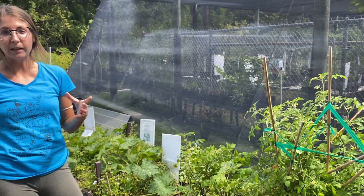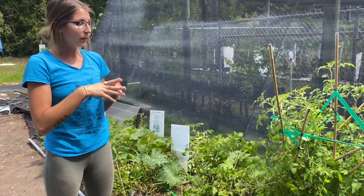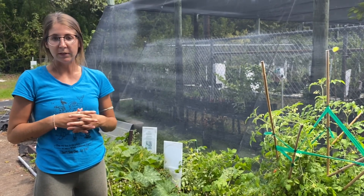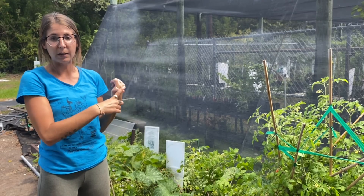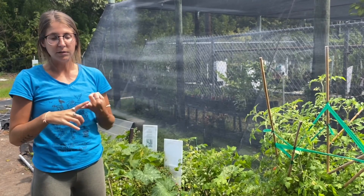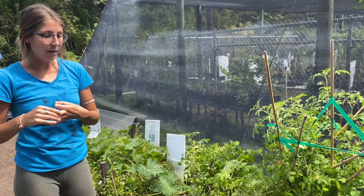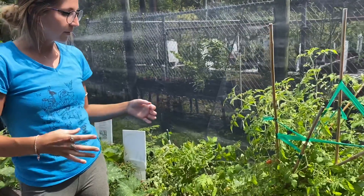They've been in Florida for a really long time and they're very well adapted to the environment here. They're very disease resistant and tolerant of a lot of the different struggles that plants would have living down here. They're wind resistant, tolerant of high winds, tolerant of salt both in the air and in the ground, and tolerant of drought conditions which we have for about half of the year. So they're able to thrive in this environment.